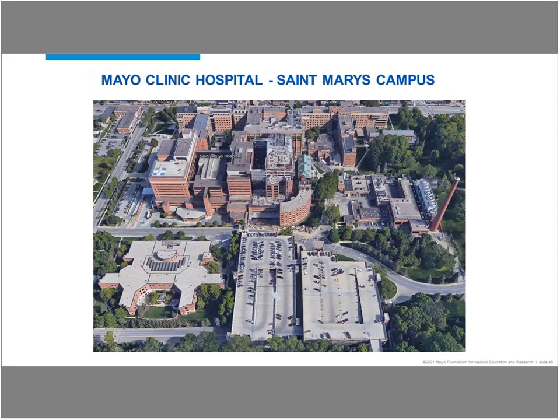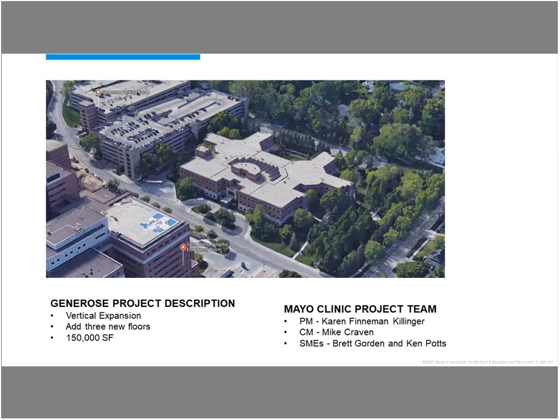The project I'm going to be talking about today took place on our St. Mary's campus. This is a view of that campus — down in the lower left-hand corner is the Generose building. This campus is primarily hospital space, about three and a half million square feet in all. The project entailed a vertical expansion on top of an existing facility built roughly in the 1980s — we were going to add three new floors, about 150,000 square feet. Our project team included project manager Karen Fineman Killinger, construction manager Mike Craven, and myself and Ken Potts as subject matter experts on the project.